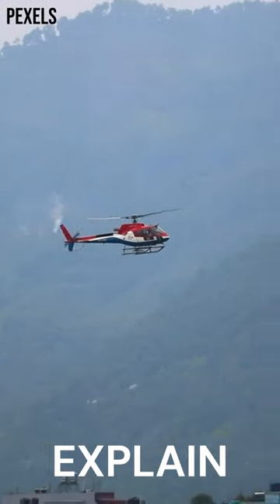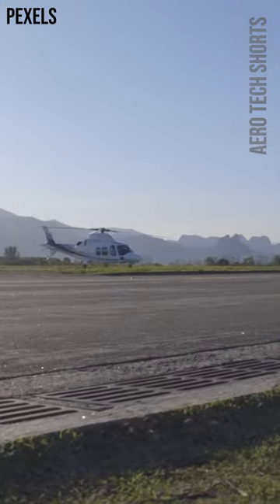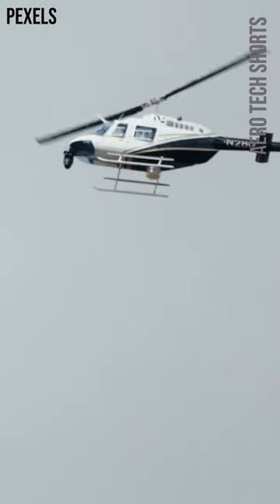Hey! Today we are going to explain about why helicopters need two rotors to fly. Helicopters have two rotors: a main rotor and a tail rotor.